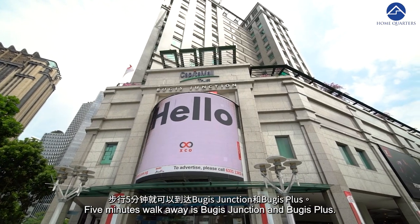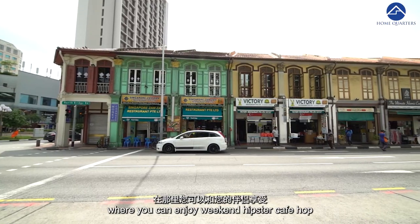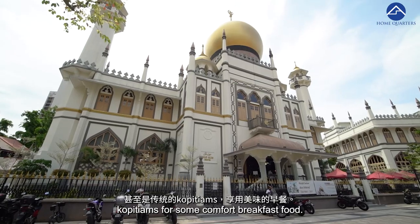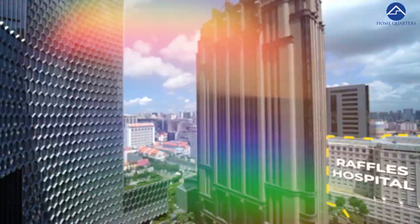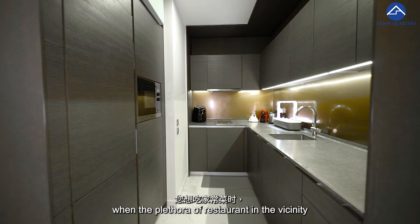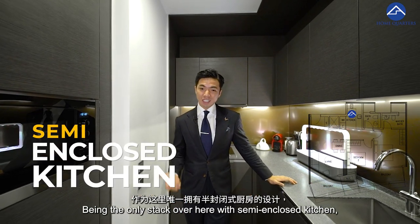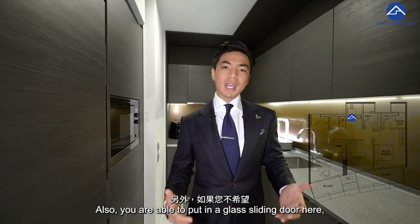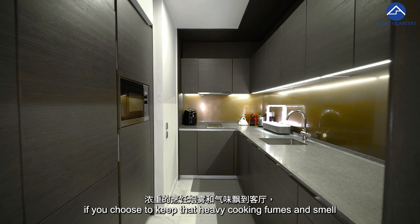Five minutes' walk away is Bugis Junction and Bugis Plus. Walking further out to Arab Street and Haji Lane leads you to shophouses where you can enjoy a weekend hipster café hop or traditional kopitiam for comfort breakfast. For occasional medical needs, Raffles Hospital is just around the corner. The semi-enclosed kitchen here is perfect for home cooking, and it will be a breeze to clean up compared to an open kitchen concept. You can also add a glass sliding door to keep heavy cooking fumes out of the living space.